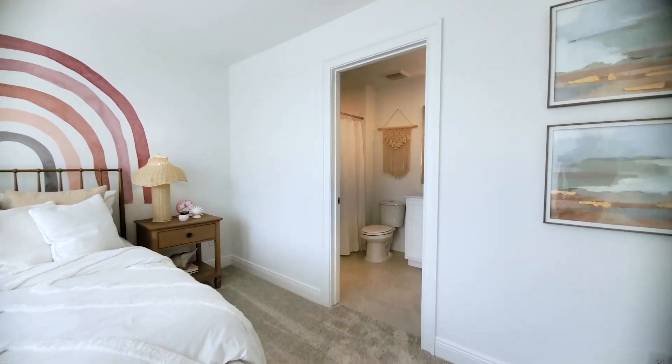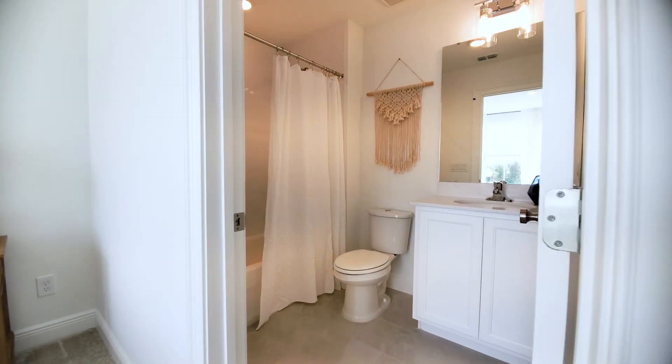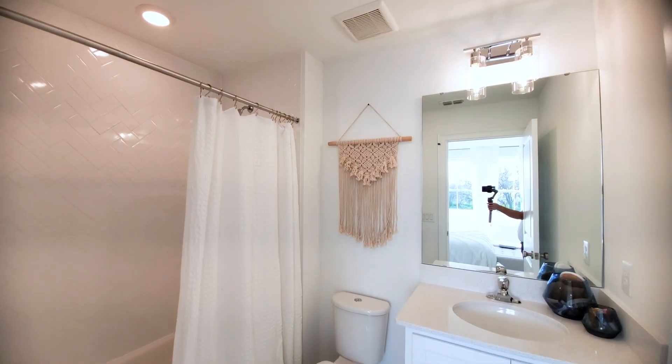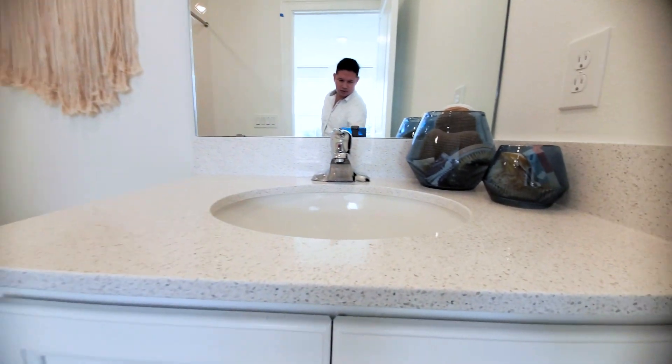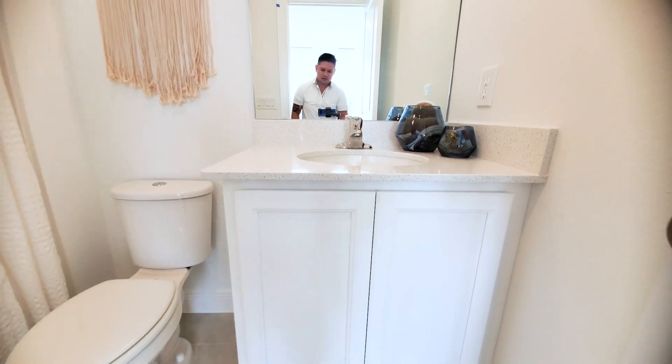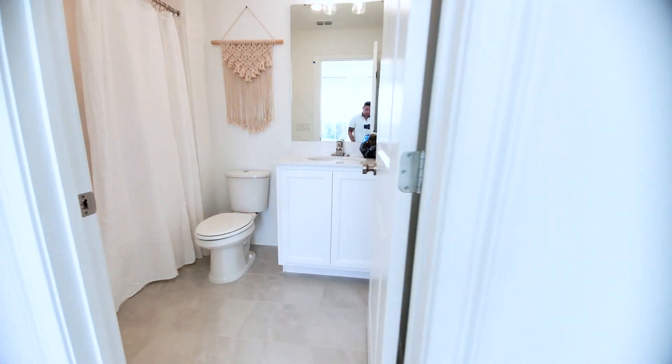This en suite has subway tile in a herringbone pattern, quartz countertop, standard overlay, classic white cabinets, and 12-by-24 inch tile floors.